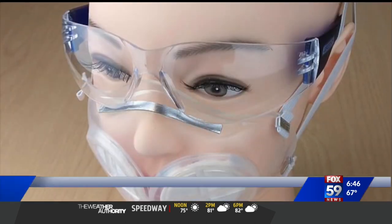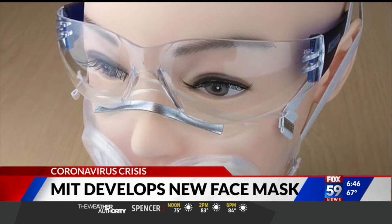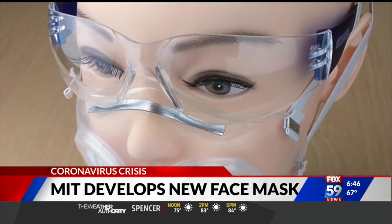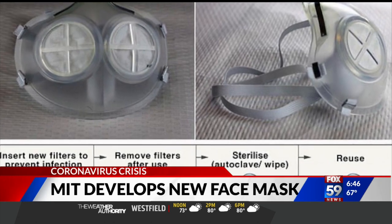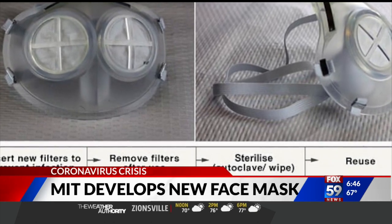Scientists at MIT have designed a new high-quality reusable face mask that is not expensive. The mask is made of silicone and replaceable filters that provide as much protection as the N95 mask. It's made to block all tiny viral particles. The mask costs about $15 and can be used over and over.